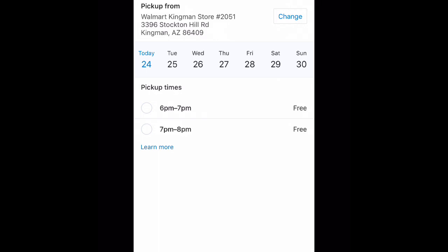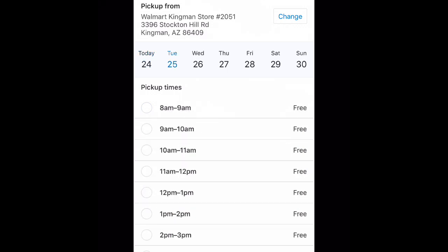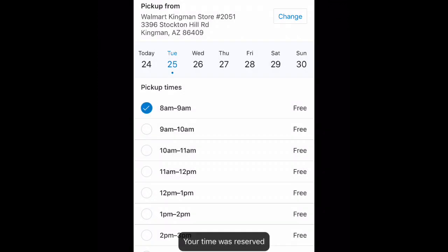The 24th doesn't have many times because today is the 24th, so I'll go to the 25th — now it has a whole day of times to choose from. All week long I can keep adding groceries instead of doing a traditional grocery list. I'm ready to pick up on the 25th, I choose the 8 a.m. slot, and then continue the checkout process. I won't complete it here since I don't actually want these groceries, but you get the idea.